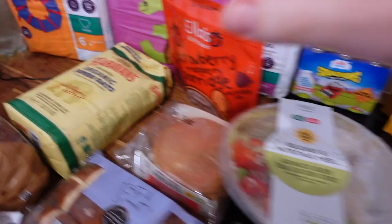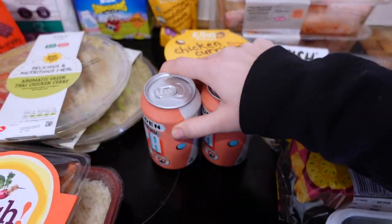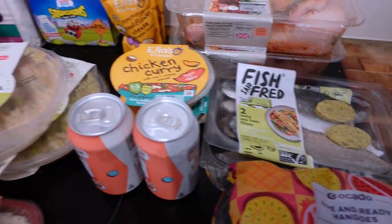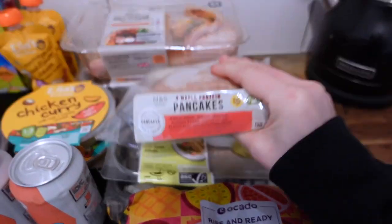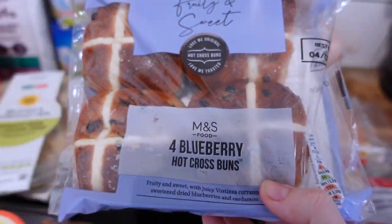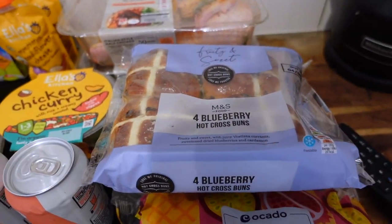I got two mangoes which were 85p. I got two IPAs — I always say if things like this come up I get them because Curtis and my brother like trying some drinks or beers together. I've got some maple and protein pancakes — Curtis wanted some more protein things and these came up as 90p so I thought he would like those. I got some blueberry hot cross buns which were 87p — Horatio loves hot cross buns so he'll probably have those for breakfast.